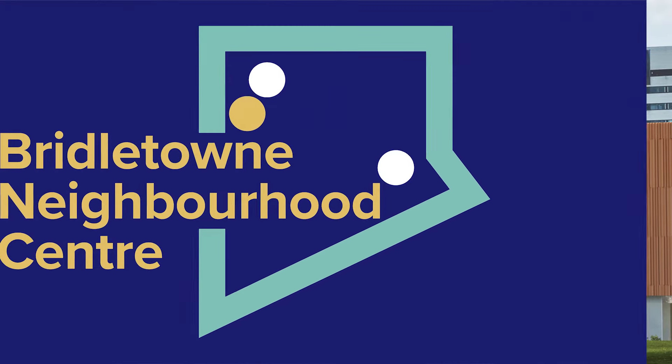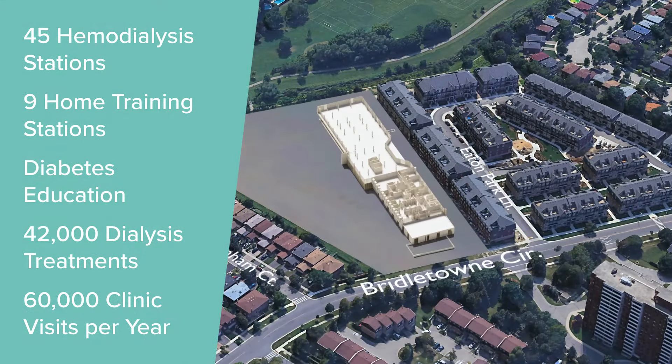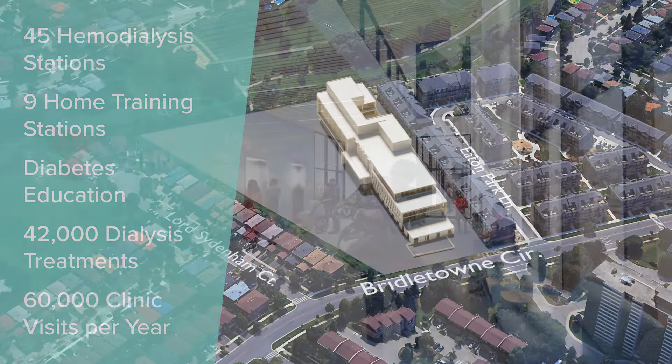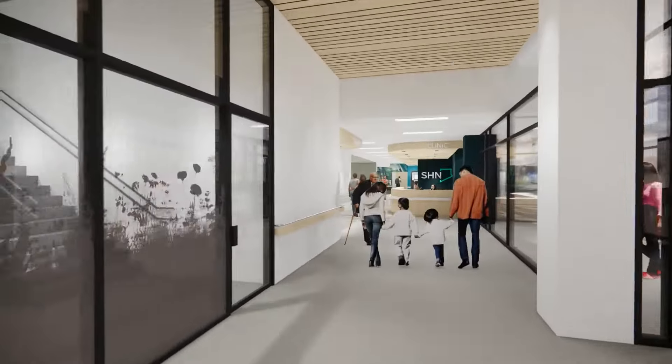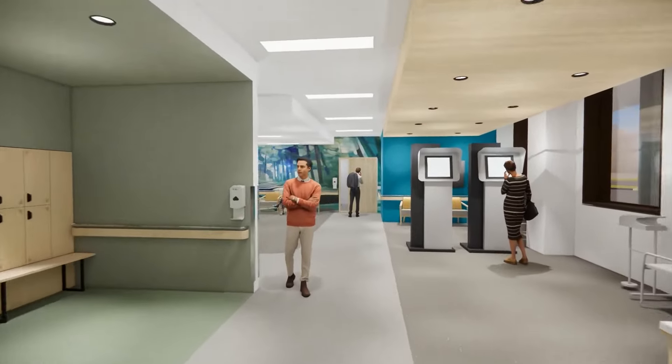Up next, Bridaltown — the essence of accessible, inclusive patient and family-centered care. This health and wellness hub will house SHN's Chronic Kidney Disease Center alongside YMCA fitness facilities, childcare and community space.